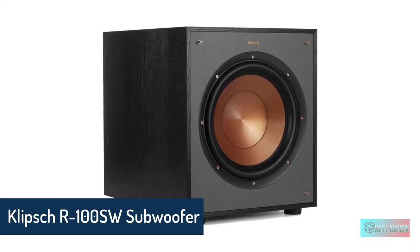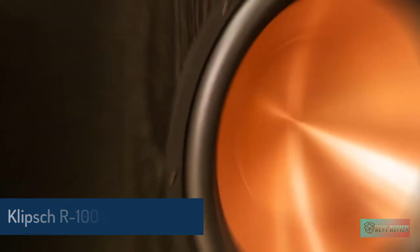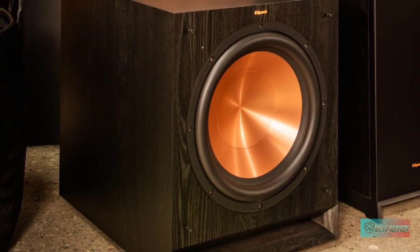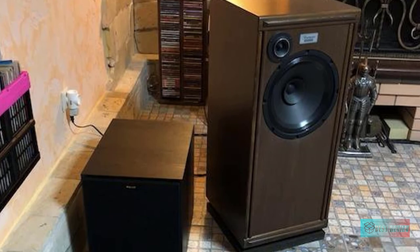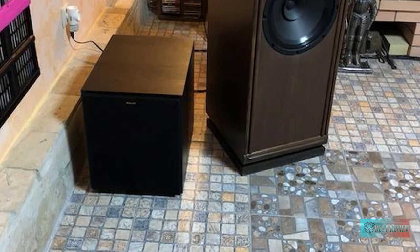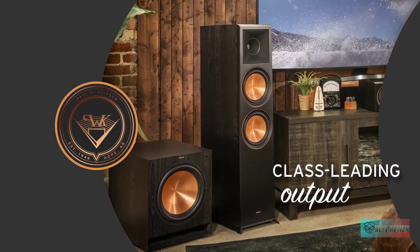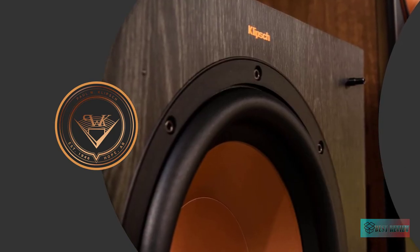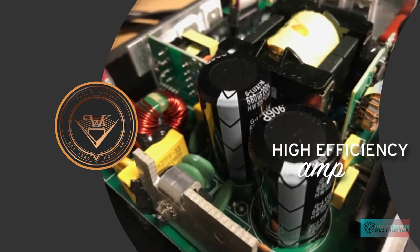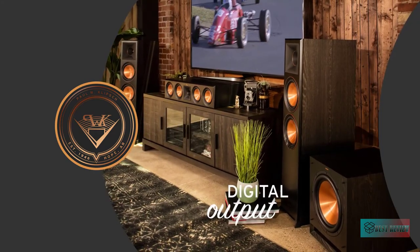The Klipsch R-100 SW 10-inch subwoofer features a spun copper IMG woofer. Injection-molded graphite IMG woofer cones are exceptionally light while being extremely rigid, providing remarkable low frequency response with minimal cone breakup and distortion to give you the deepest, cleanest bass possible. The built-in all-digital amplifier of the reference series subwoofer delivers ample power with high efficiency and true-to-source accuracy, providing maximum output detail and power that fills your home.